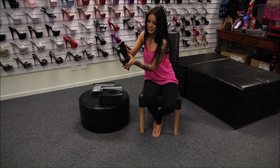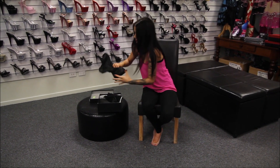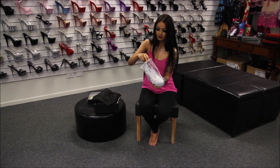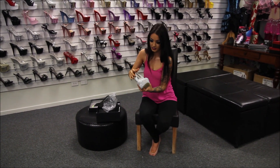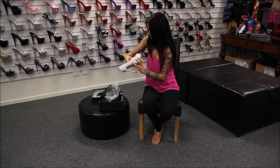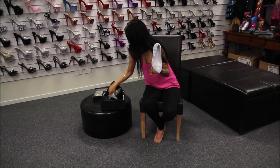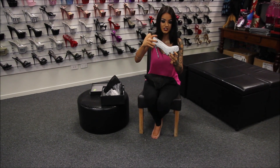These shoes come with their own little carry bag as you can see. They are absolutely gorgeous — real leather suede — and each one of these little diamantes was put on by hand. They are five inch and they're just beautiful.